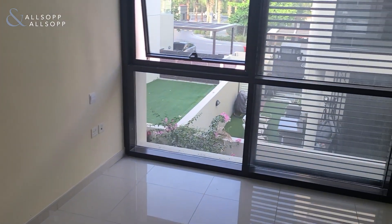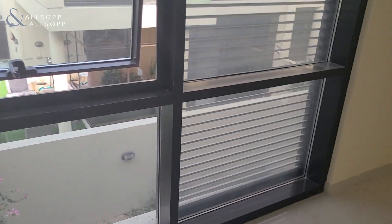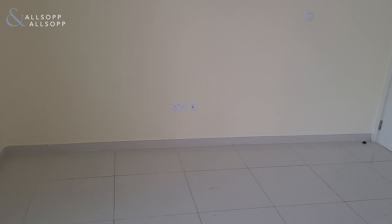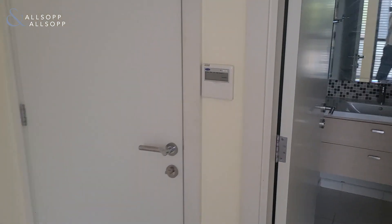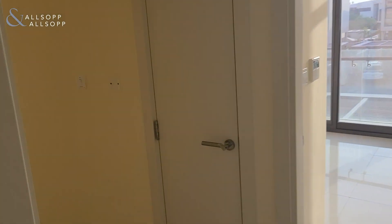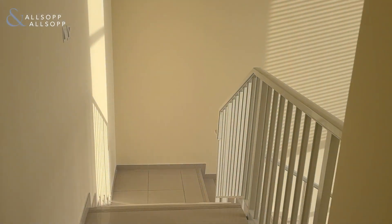So if you have any questions, or if you'd like to book a viewing, you can contact me, Jordan, at 971-56-669-0723, or you can email me at jordan.j@allsopandallsop.com. Cheers for now.